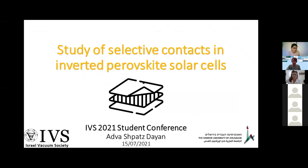Hello everyone. My name is Adva. I'm from the Hebrew University in Jerusalem, and I'm working in Professor Lyozegar's lab. We are focusing on solar cells based on perovskite halides, and today I'm going to present my last project about the study of selective contacts in inverted perovskite solar cells.